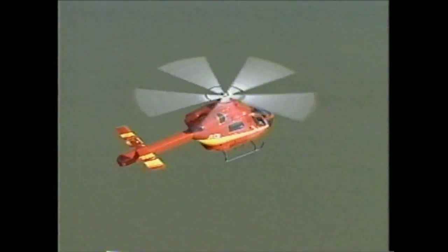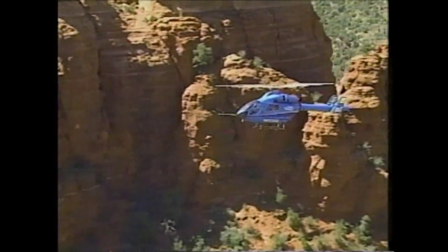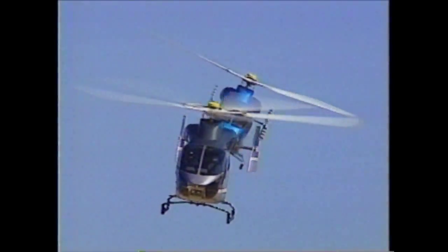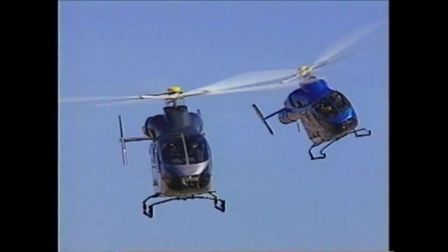As a result of us listening to the customer, those that were on the Blue Team are some of our best salesmen now. They will tell you very openly that McDonnell Douglas listened, and if they don't like this aircraft, it's their own fault.